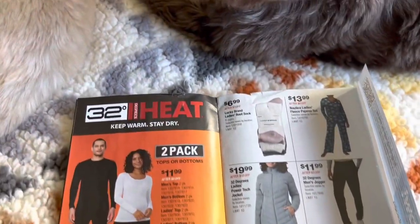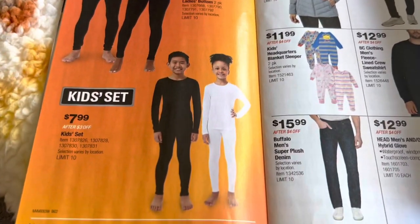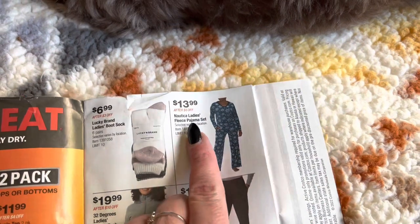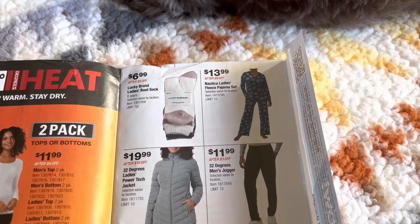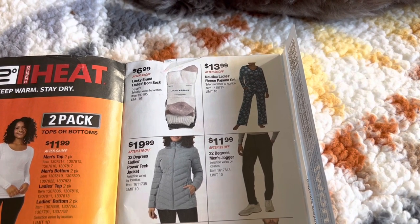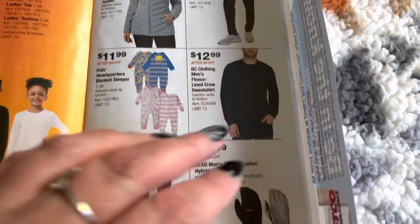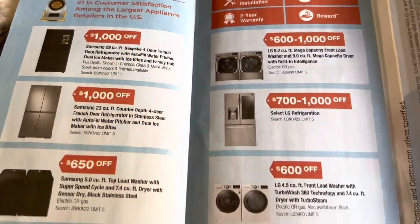Okay, so here we're getting into the clothes. We have the 32 Degree heat tops or bottoms for men or women, and they also have the children's set as well. Lucky Brand socks, and then here are those pajamas — it just says selection varies by location, limit 10. I didn't get the Nautica ladies fleece pajama set. Also if you go to your Costco and notice they don't have your size, they usually offer bigger sizes on Costco.com. Here they have some coats, jogger sets for men's, kids' blanket sleepers, gloves, jeans and a sweatshirt for men's.